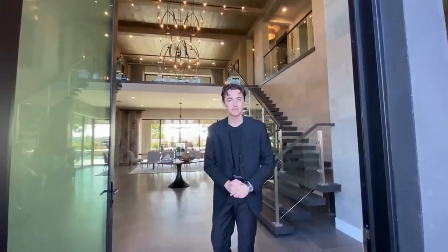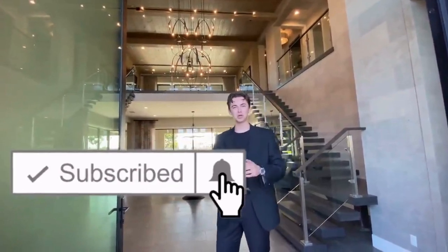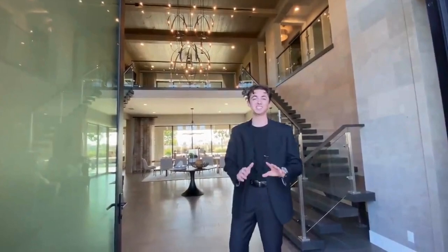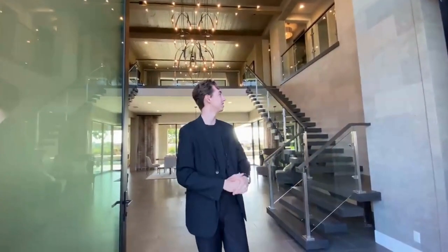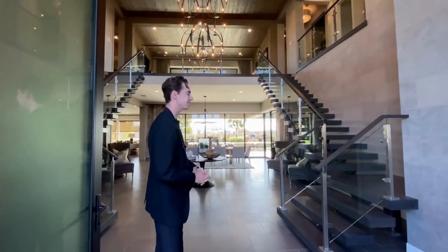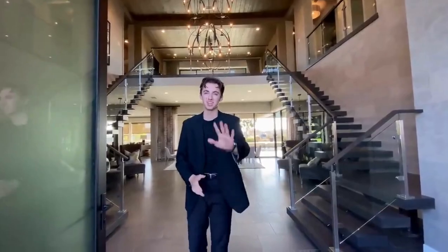If you guys stuck around for this entire home tour, I wanted to say thank you so much. If you haven't already, make sure to smash that like button, hit that subscribe button, hit the notification bell, and leave a comment down below — let me know what you thought of this insane home. This home is probably one of the most beautiful ones here in San Diego. Absolutely beautiful. Thank you so much for watching and I'll see you next week on another luxury home tour.